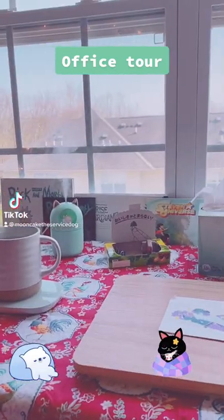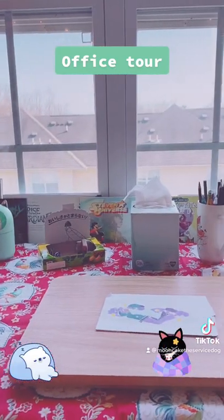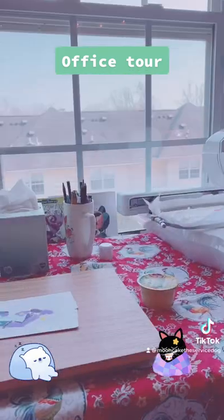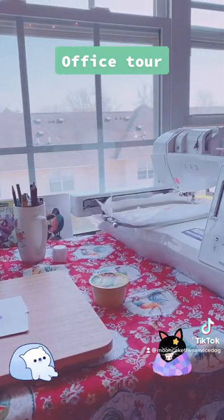Room update tour. Basically, I've redone everything since you've last seen the room — just a few new things here and there.